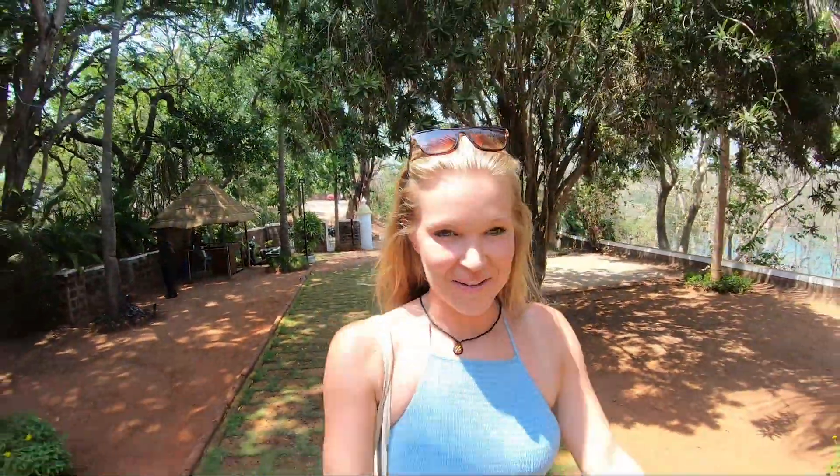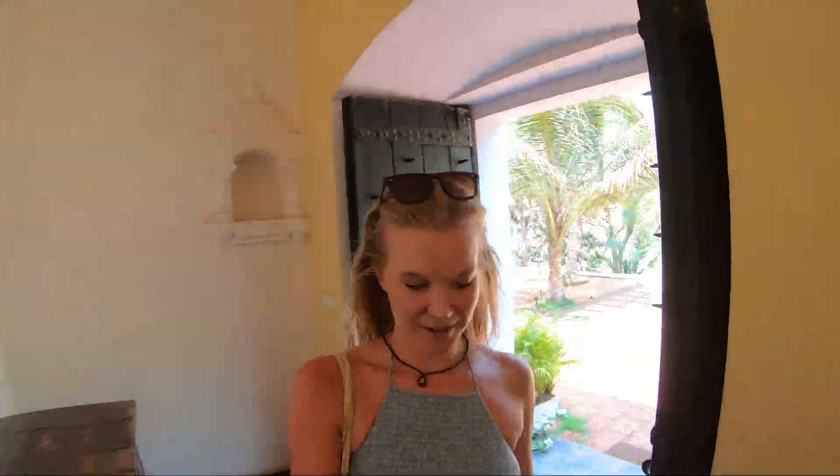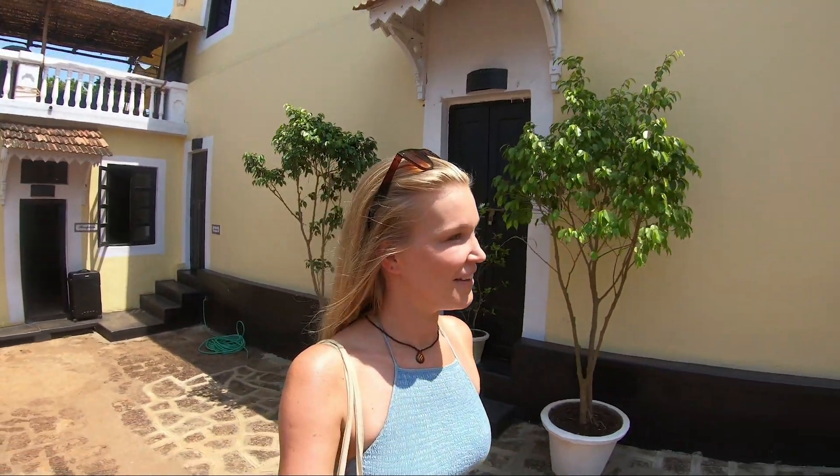We've just arrived at the fort now and there's a lovely approach coming onto the inside. I've got the water to the left of me and then to the right you can see the old walls. Into Fort Tirakol Heritage Hotel. This is so pretty. Look at this entrance. This is obviously the main courtyard and behind me is actually a chapel. It just looks lovely.